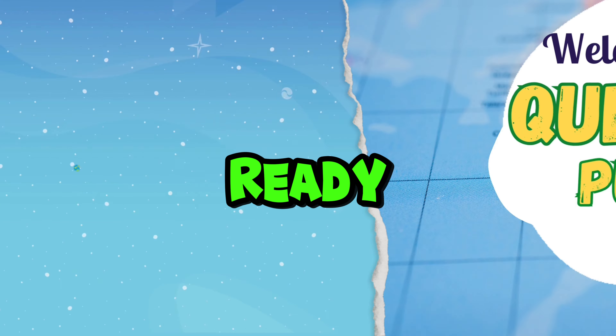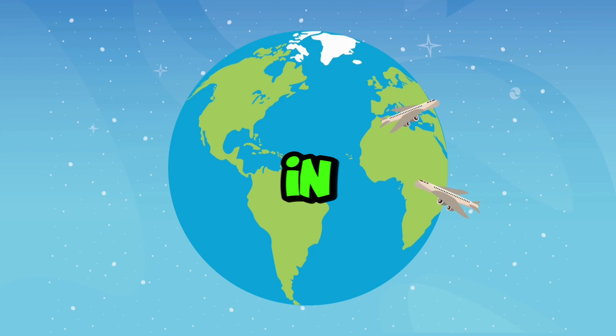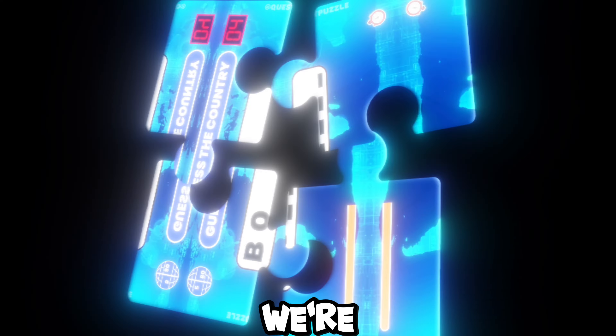Welcome back to Quest Puzzle. Ready to test your geography skills? In today's challenge, we're going to guess the country by its first two letters. Think you can get them all? Let's find out.